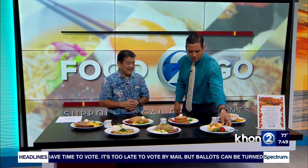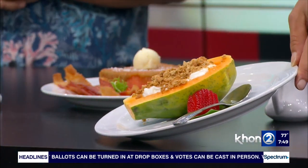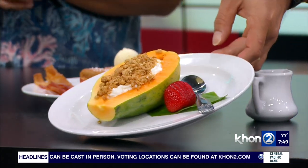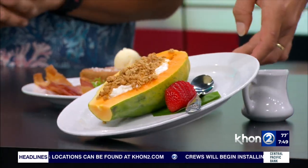Since we live in Hawaii, we have papaya readily available, so this is our papaya boat — it's filled with yogurt and topped with granola and a honey drizzle. Hana hou! And then to top it off, we've got this great bowl — our island muesli, a cold-style oatmeal topped with fruit, coconut granola, and honey drizzle. Amazing — something good for everybody.